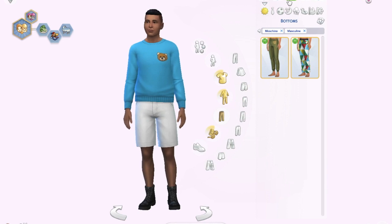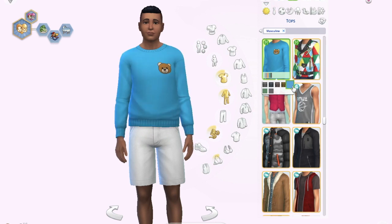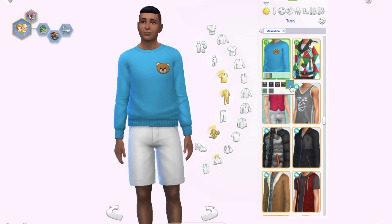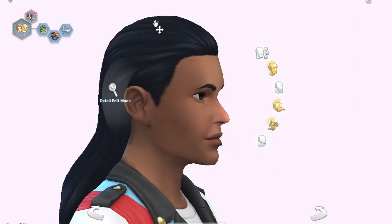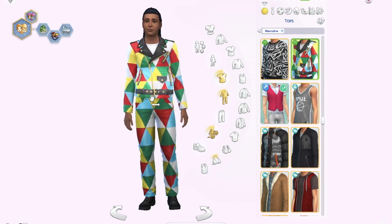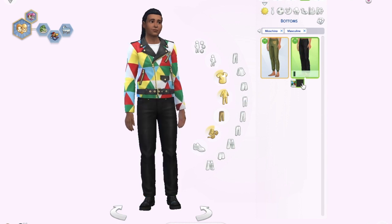The third boys' outfit features a really cute bear sweater to match the girls' bear dress. It has the same swatch options and I really like it, especially the blue. I think it would work great as sleepwear, cozy everyday wear, or cold-weather clothing. The fourth outfit uses the same longer hair as the girls and has a colorful jacket — in black it doesn't look too bad — with matching colorful pants. Again, not really my style.